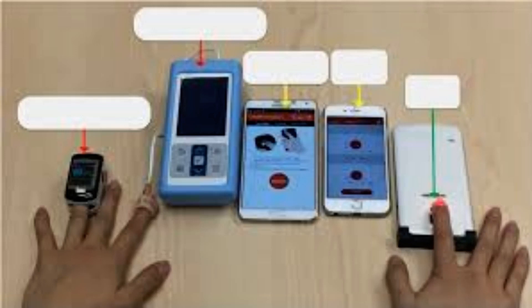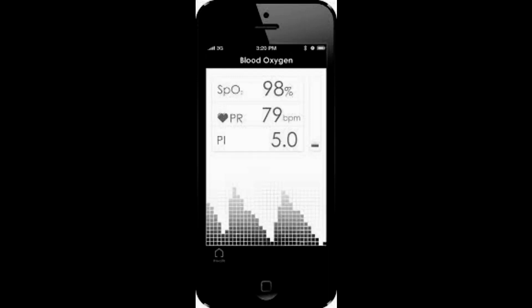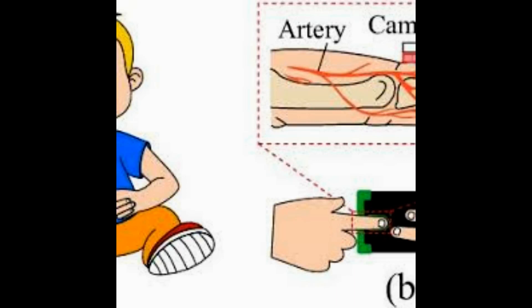A pulse oximeter uses one red light and one infrared light. Blood containing lots of oxygen absorbs more infrared light and lets more red light pass through it. Blood without enough oxygen absorbs more red light and lets more infrared light pass through it. If your blood cells do not have enough oxygen, they will appear bluer.